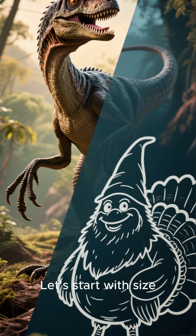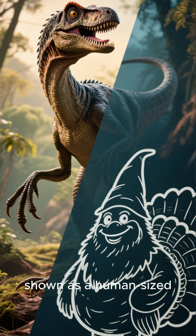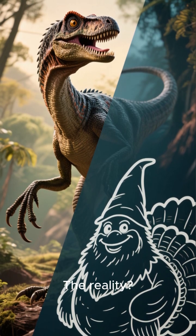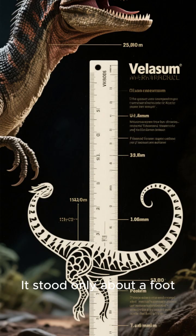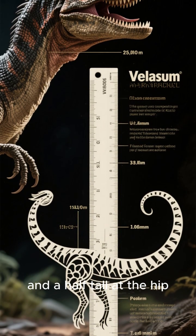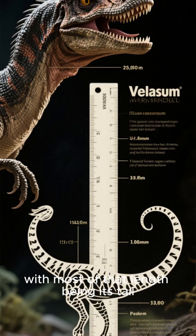Let's start with size. The Velociraptor in movies is often shown as a human-sized terrifying hunter. The reality? A real Velociraptor was about the size of a turkey. It stood only about a foot and a half tall at the hip and was around six feet long, with most of that length being its tail.